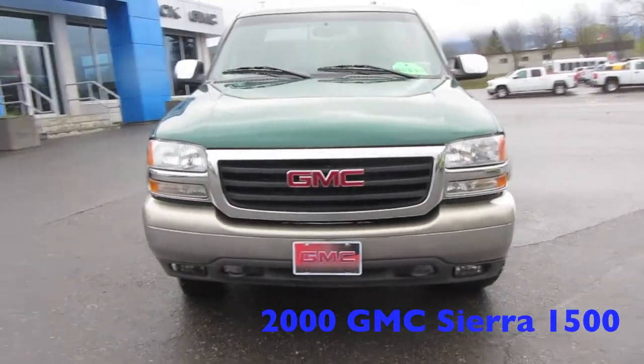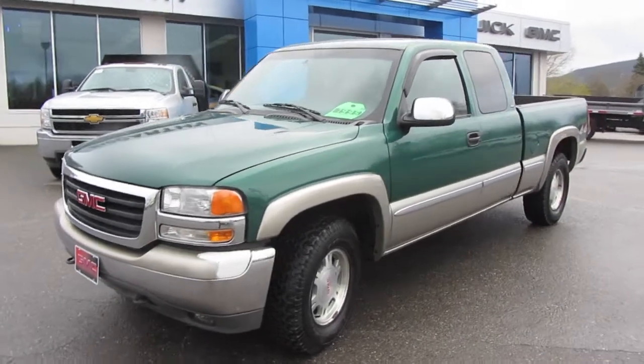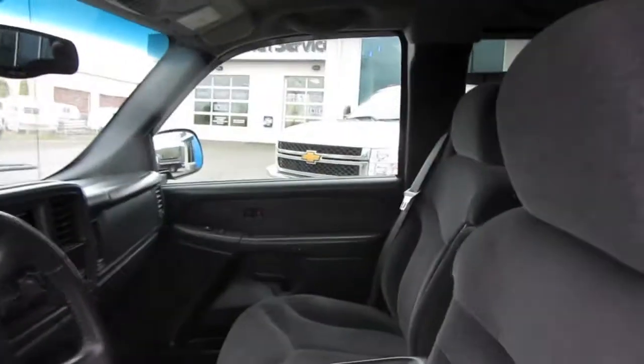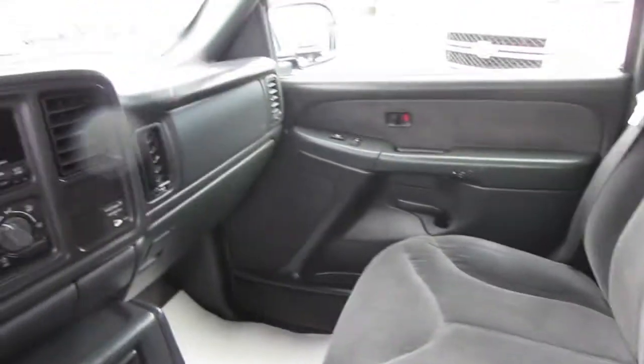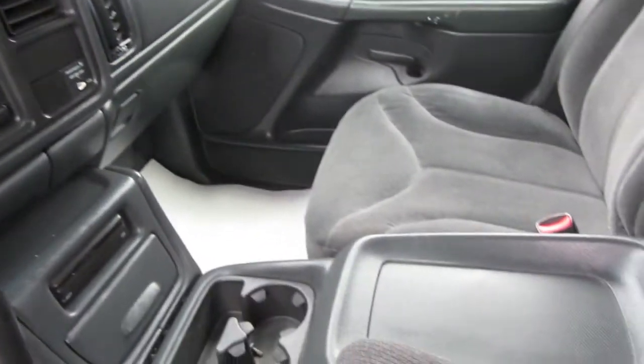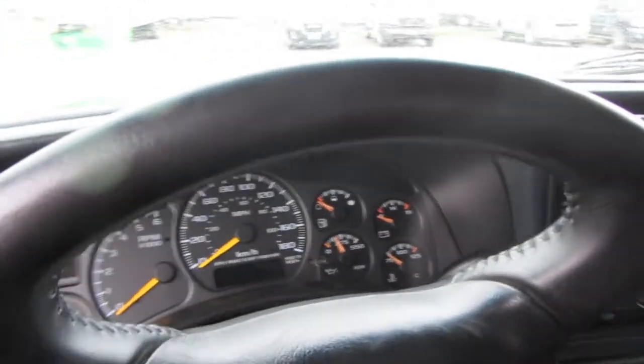This is the 2000 GMC Sierra on the lot right now at McCarthy Motors in Terrace and Prince Rupert. So in we go to the front cab. As you can see, very clean vehicle. I know it's a little bit older, a 2000 model, but still very clean, very well-maintained truck.